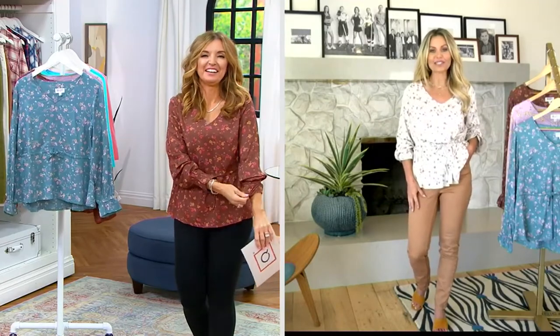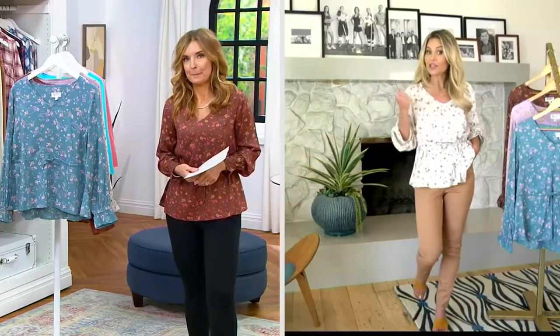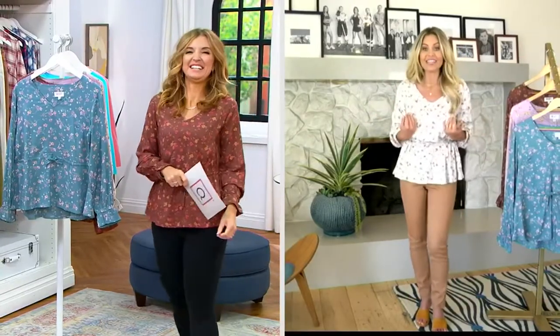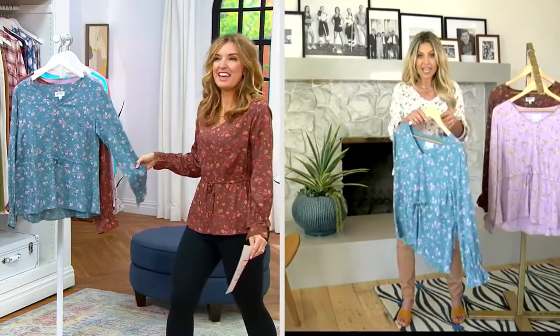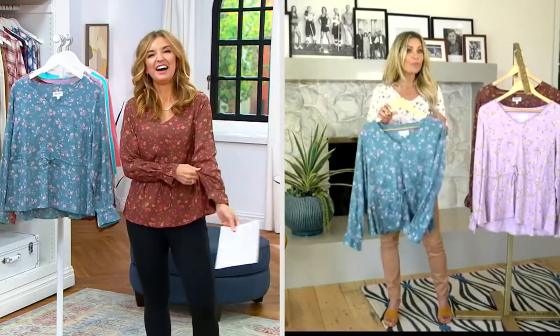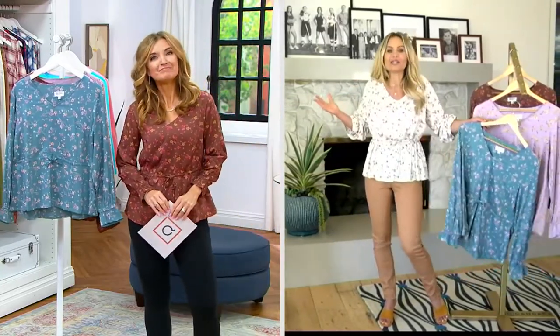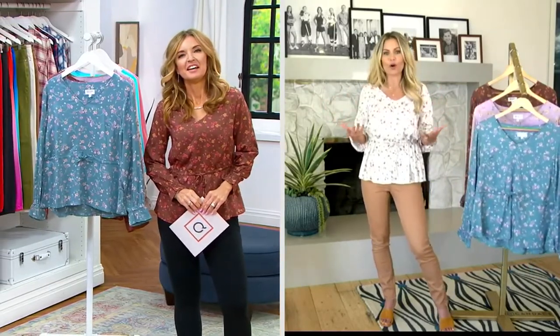I'm doing good. I was particularly excited to have a full hour with you with so many new items. Some of these items on the show today are a surprise to me — we were going to launch them a little bit later in September, and I'm so happy you're all getting them early. I got to try these on for the first time yesterday, like a day ago. And they're so pretty — I put it on and I'm like, oh my gosh, I'm in love with this. It's like the perfect little fall floral blouse.